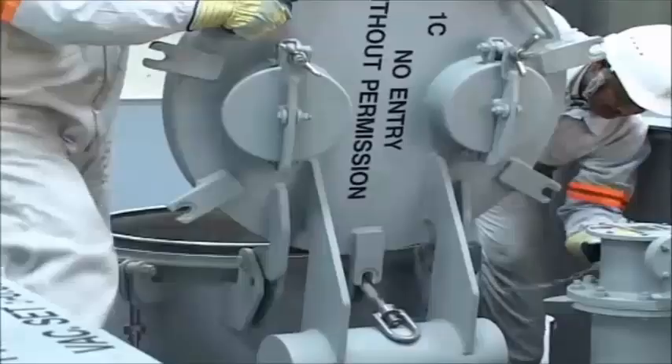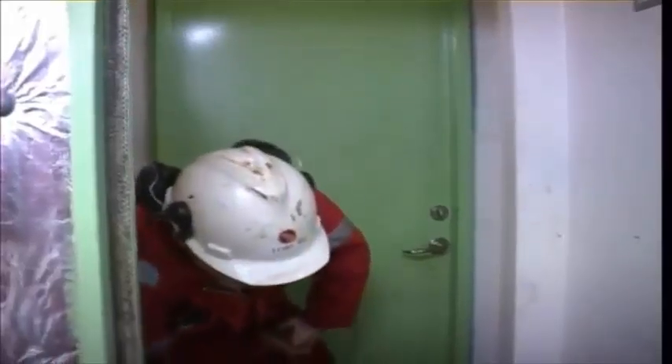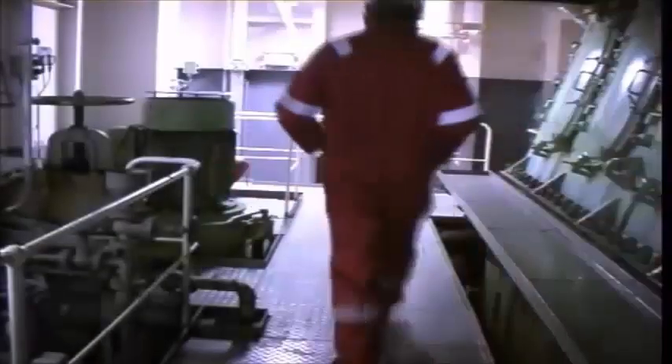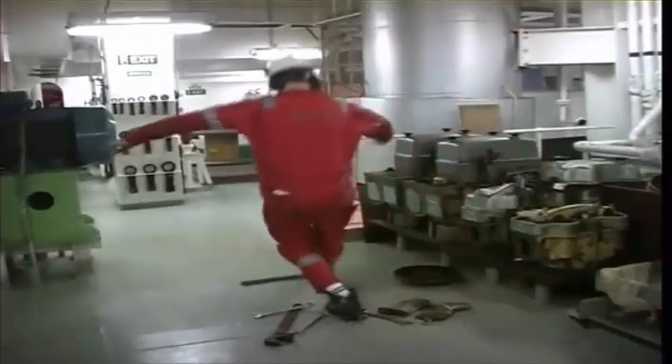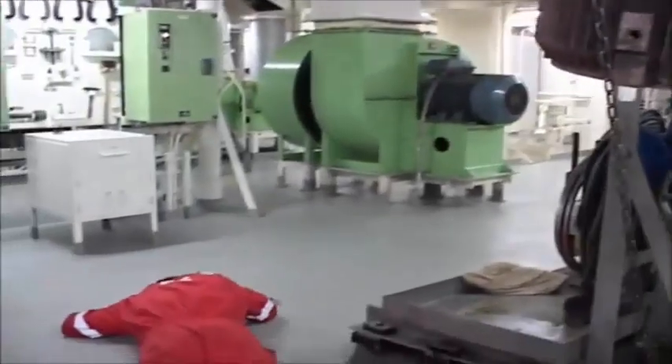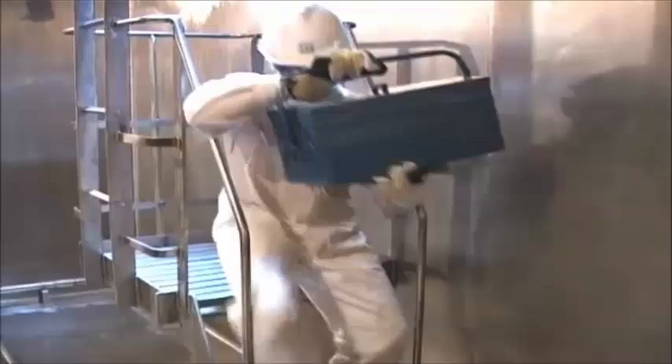Hatch openings must be secured and doors never left open and free to swing. Many accidents onboard ships are caused by slips, trips or falls due to slippery patches, obstructions on decks, unguarded openings and inadequate lighting. On stairs and in companionways, one hand should always be kept free to grasp the handrail.